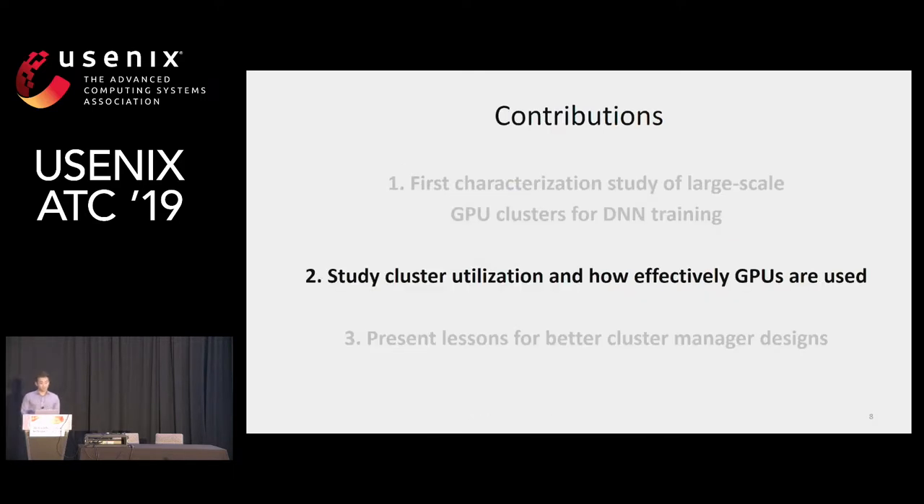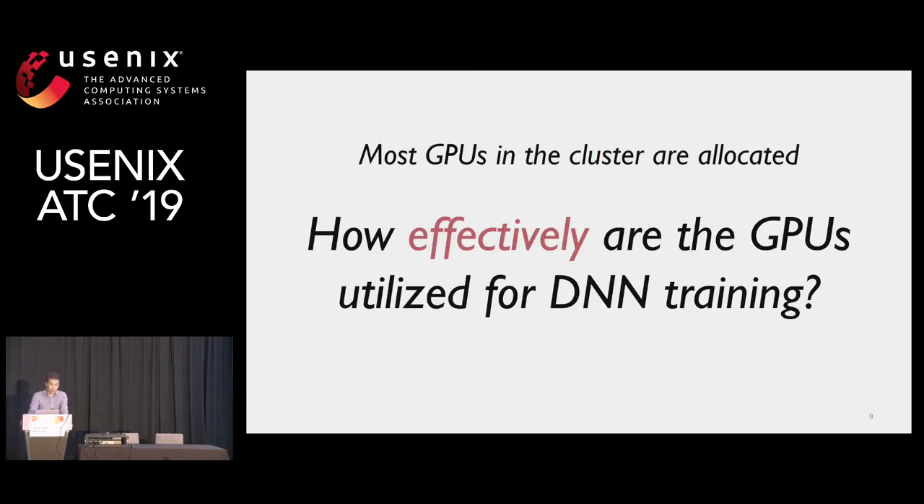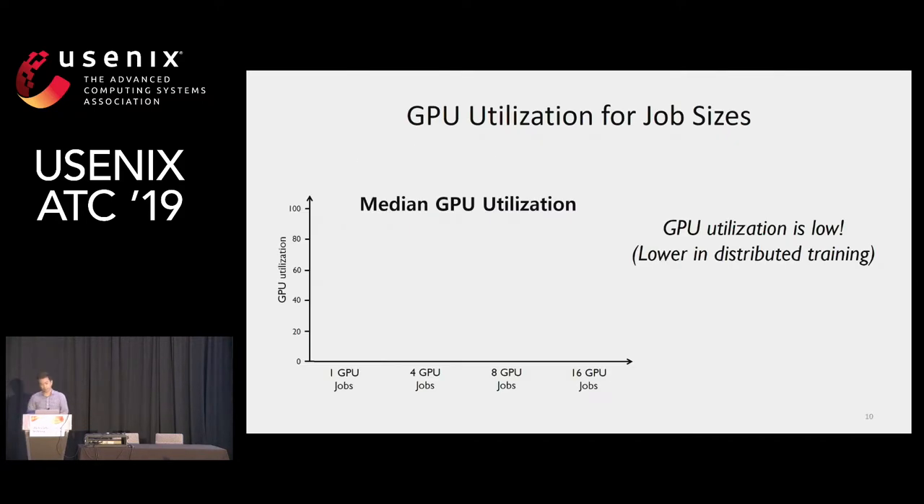Now I'm going to share our study of cluster utilization and GPU utilization. The first question is: in Philly, most GPUs are allocated to users because of very high demand, but how effectively are these GPUs used for deep learning training? In fact, GPU utilization in our cluster is low. For single GPU jobs, utilization is around 65% for the median, as you can see in the figure. While this is lower than expected, this is not the focus of our study — there are many people looking at this problem using better compilation techniques or better kernels to improve GPU utilization.